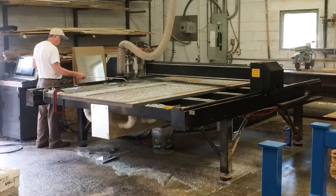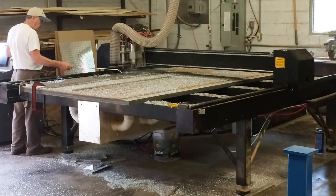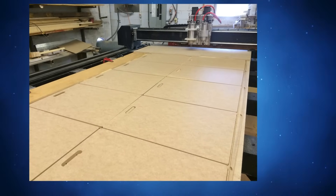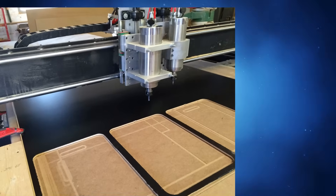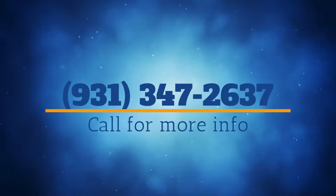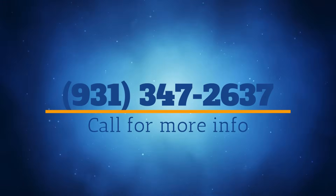This machine is newly retrofitted and refurbished, and has been used about 150 hours since refurbishment. It's being sold as certified refurbished pre-owned with a 2-year warranty and a day of training at the CNC Experts facility. Call 931-347-2637 for more details.